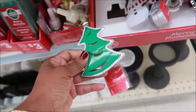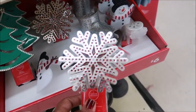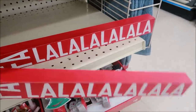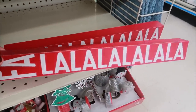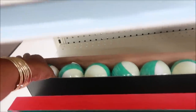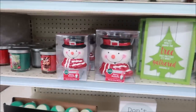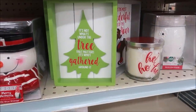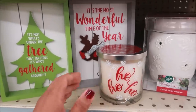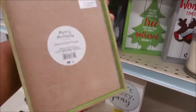Six dollars — you've got a Christmas tree, a snowman, and a snowflake. That's cute. And here's some bath bombs — citrus mint. 'It's not what's under the tree that matters, it's who's gathered around it.' That's cute. This one says 'It's the Most Wonderful Time of the Year' — little plaques for six dollars.